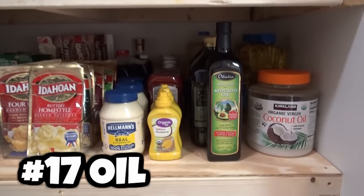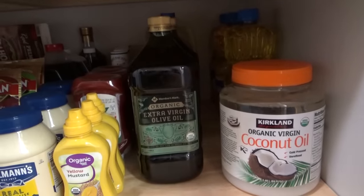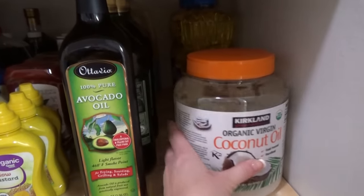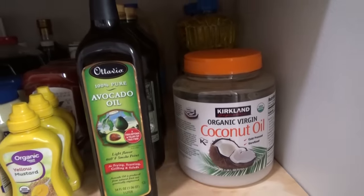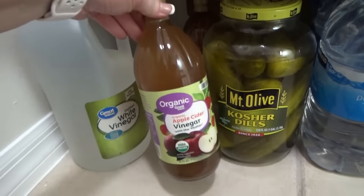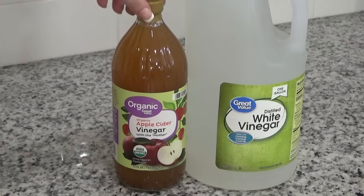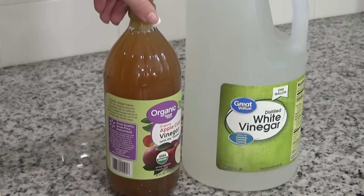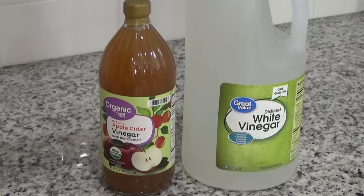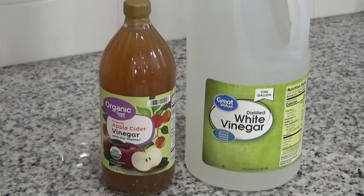For oils, I have several different kinds: olive oil and avocado oil that each last about a year, coconut oil with a two-year shelf life, and vegetable oil. For vinegar, I keep plenty of white vinegar and apple cider vinegar — I have several bottles of each. Apple cider vinegar has lots of health benefits and you can make delicious salad dressings. White vinegar is incredibly versatile: you can clean vegetables with it, make a multi-purpose cleaner, and even add it to your laundry.